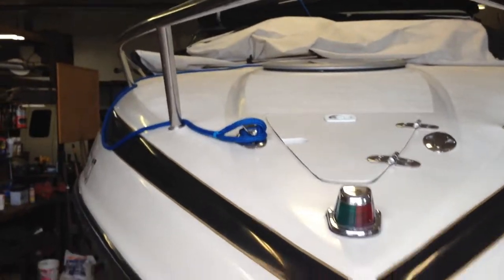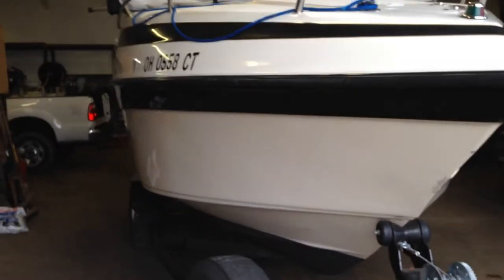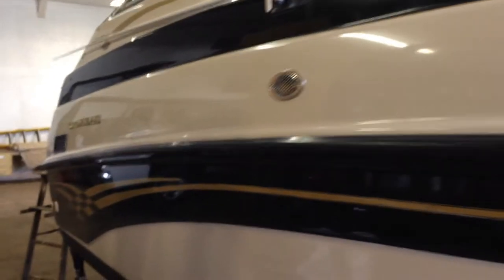Bilge area, anchor storage, hatch. Gel coat is nice and shiny. Always kept indoors — rack stored in the summer, stored indoors in the winter. Always a fresh water boat, Lake Erie.